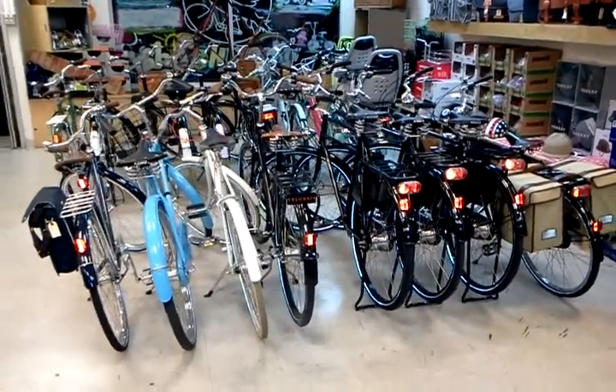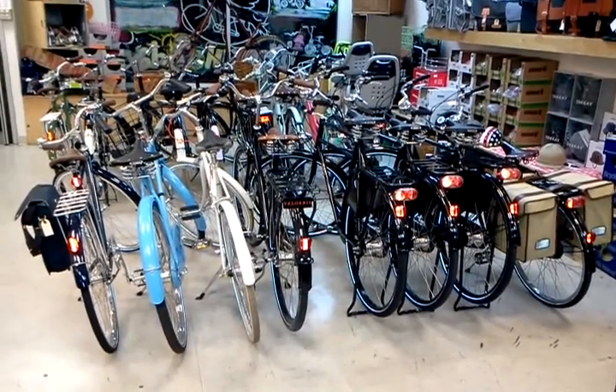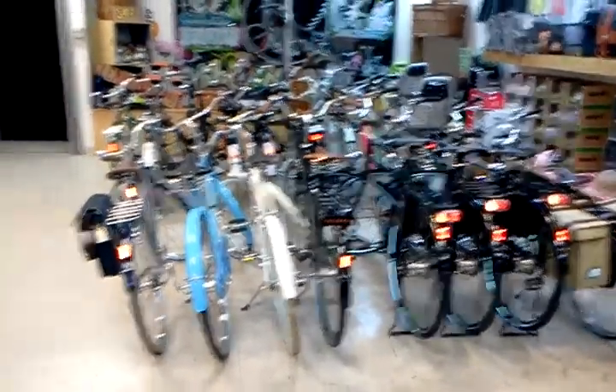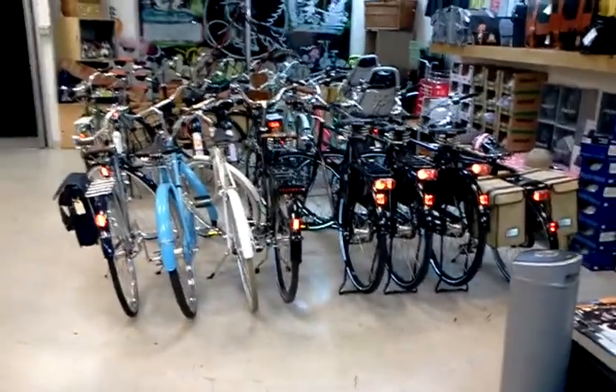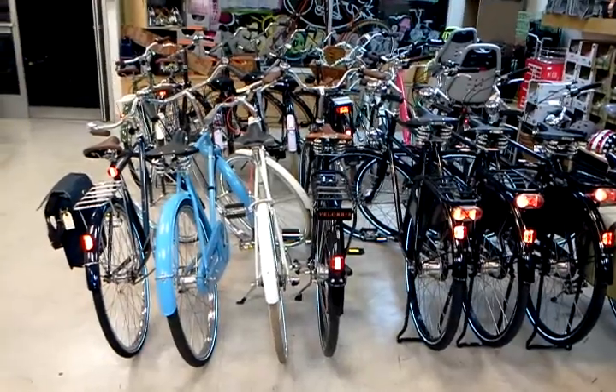Hey, this is Joseph with the Flying Pigeon Bike Shop again, and I'm going to walk you through the store and show you what we've got in stock. This is just two days before Christmas Eve, so we've gotten a lot of phone calls. People want to know what we have in the store, so I'll start with this row of bikes here from the back, moving from left to right.